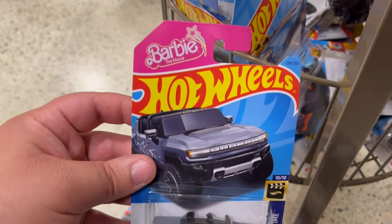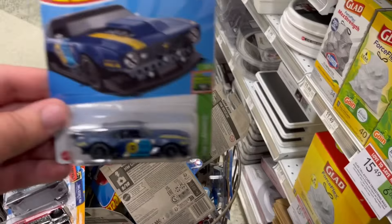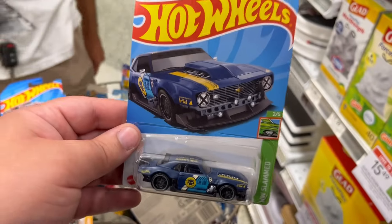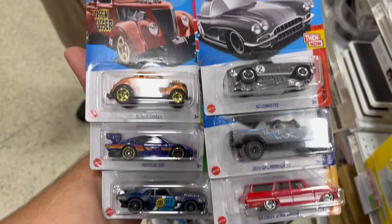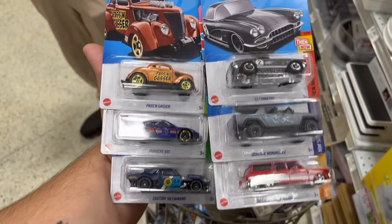Might take this Hummer from Barbie. Found this '68 Camaro — this one's nice. So we're gonna be taking these right here. Not bad for a little Publix stop. Hope you guys enjoyed, thanks for watching.